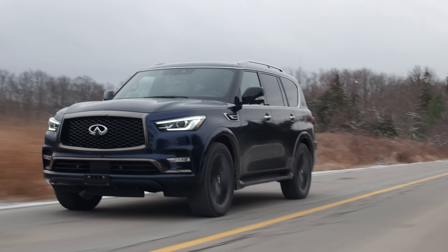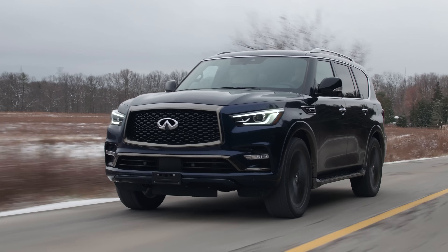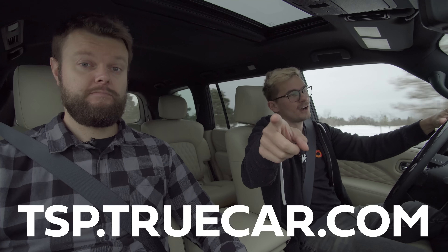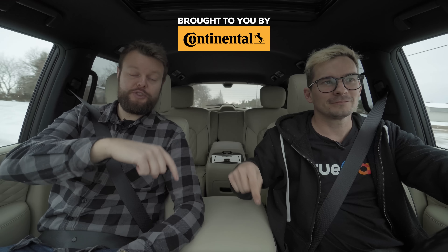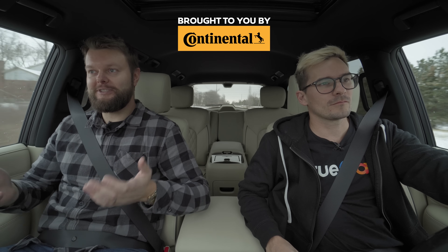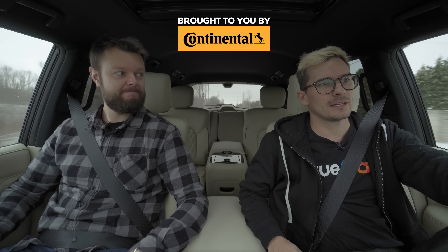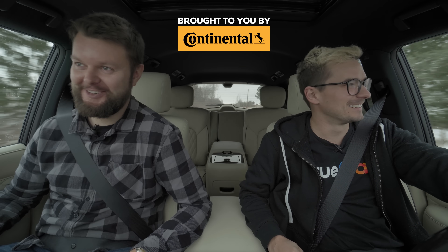Overall, this is a pretty cool-looking SUV — one of the cooler-looking luxury SUVs right now. I don't think this offers enough in this luxury class to really compete. I would definitely take the Escalade over this, but I like these seats more than the Navigator seats. Let us know what you guys think.